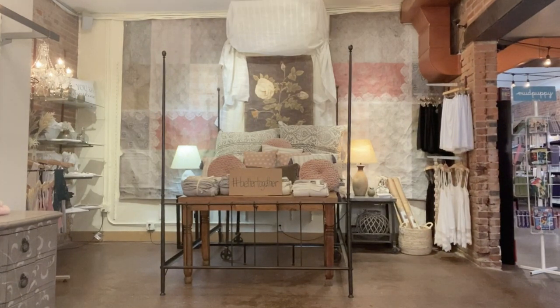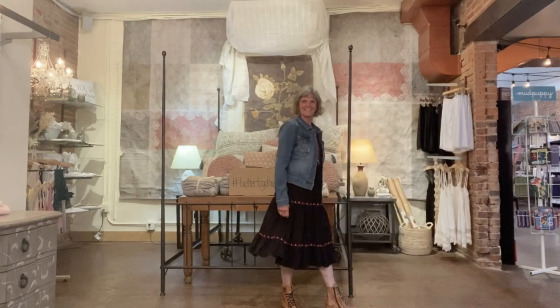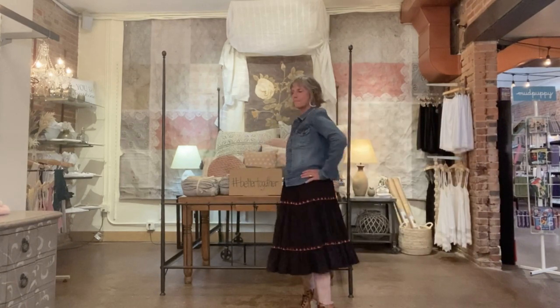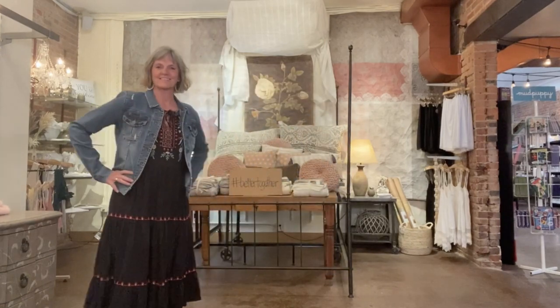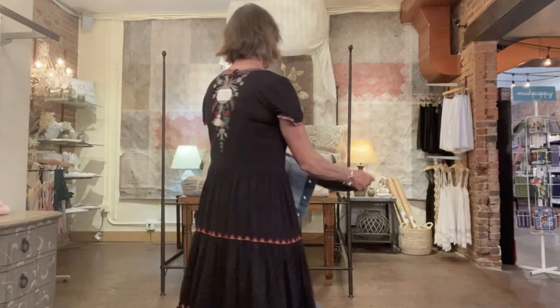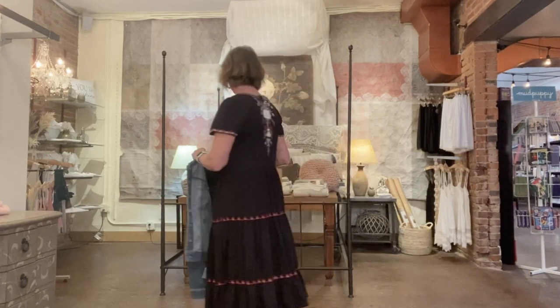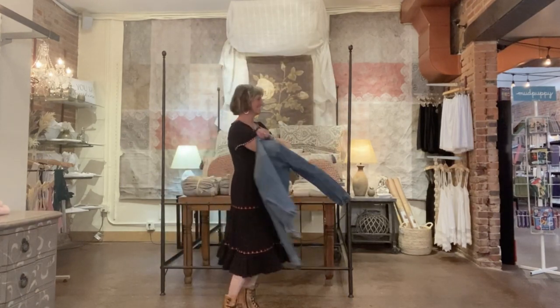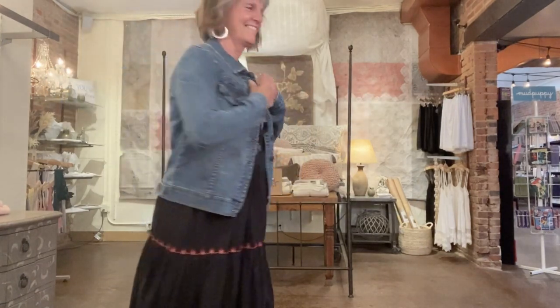Hi, Kathy. You look stunning in your new Johnny Was dress — this is the Nyra tiered knit dress in size small. If you've shopped Terra Verde, you've no doubt heard us suggest a jean jacket with any and every dress. Kathy's is the Cut Amelia denim jacket in a medium wash. She's paired her outfit with the trendy Italia leather bag and lace-up boots by Bed Stew. Her earrings from Red Bench are also part of the Terra Verde uniform. Doesn't Kathy look terrific?